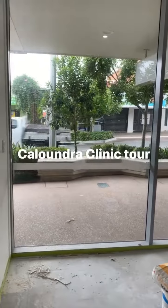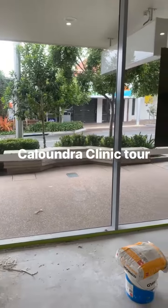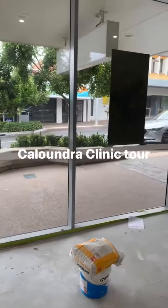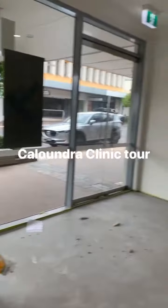Good morning. I just thought I'd come down here and give everyone a quick look around the new clinic here. It's up on Bullcock Street, number 28. It's only about 200 metres from our current clinic but it's a really great space.